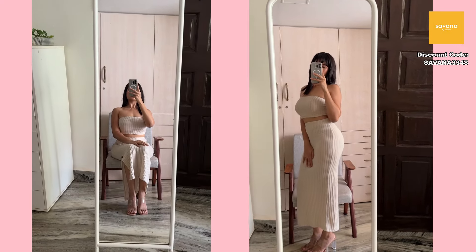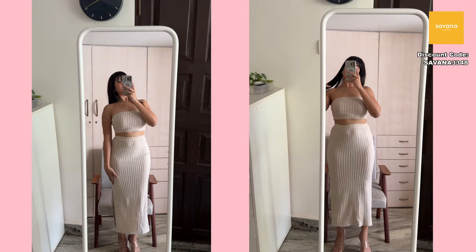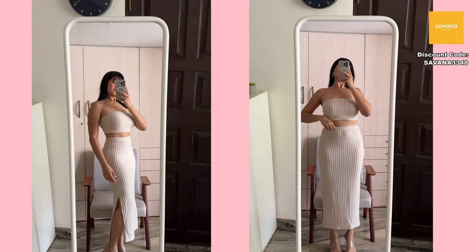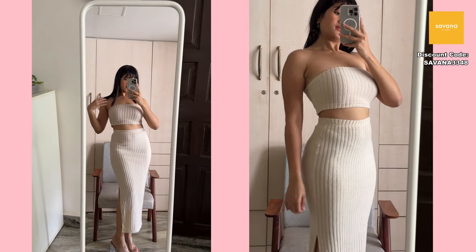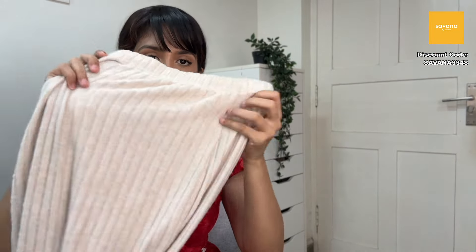I spent too much time admiring the clothes that day and it got too hot to continue, which is why I'm filming on a separate day. Honestly, it looked so cute, so pretty, so elegant — it just made me look very feminine. It really clicked that feminine side of me.